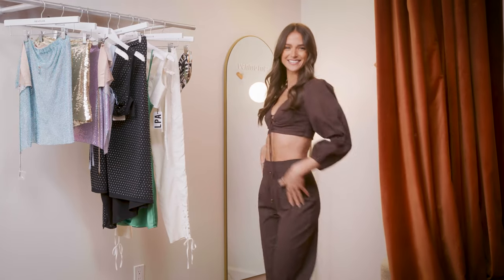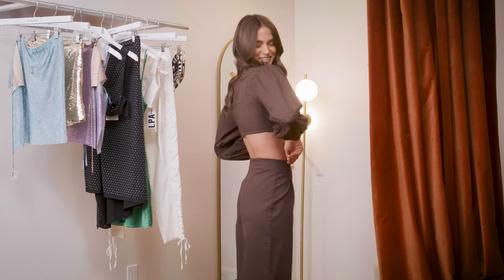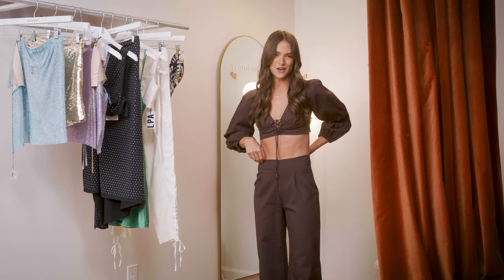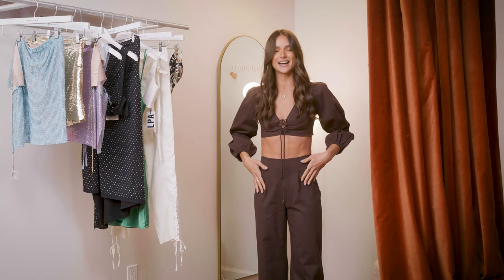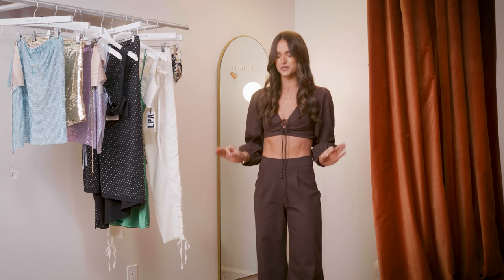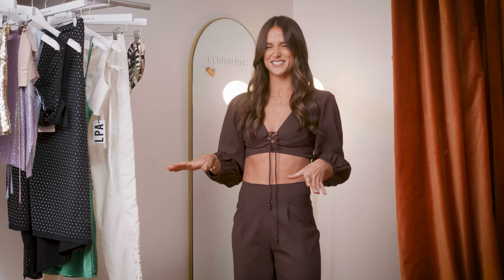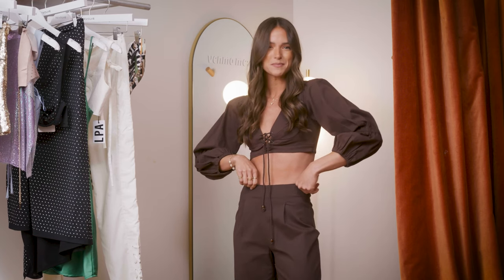This is option one. So cute. I definitely went for the safe option first — this is House of Harlow. I love this set. I love how comfortable it is. I feel like I would just be so comfortable in this set at a festival. Maybe I'll have one boho day and then I'll go out of my comfort zone for the rest of the festival. But I love this option just to have as a backup for boho Helen.